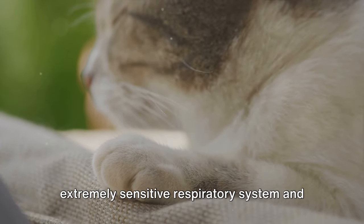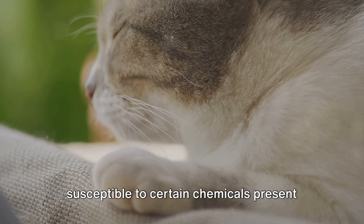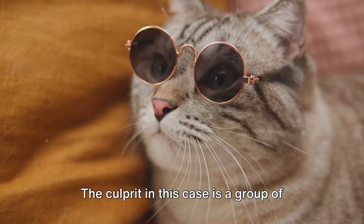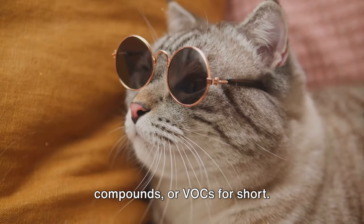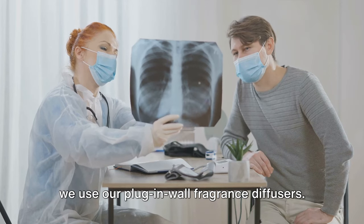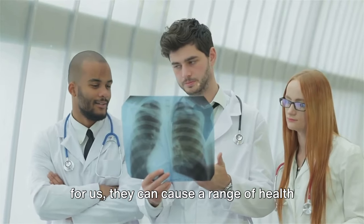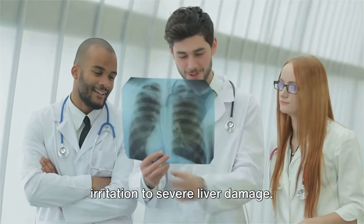Cats have an extremely sensitive respiratory system and a unique liver metabolism that makes them susceptible to certain chemicals present in fragrance products. The culprit in this case is a group of chemicals called volatile organic compounds, or VOCs for short. These VOCs are released into the air when we use our plug-in wall fragrance diffusers. While they may create a pleasant scent for us, they can cause a range of health issues for our cats, from mild respiratory irritation to severe liver damage.